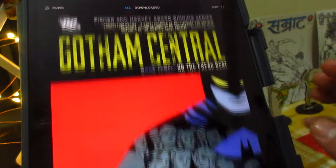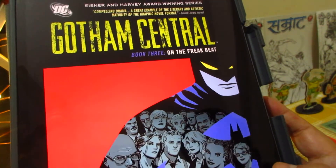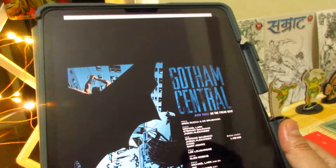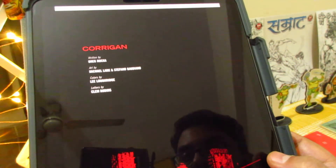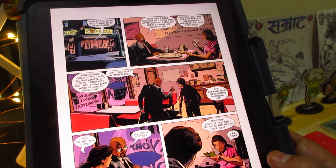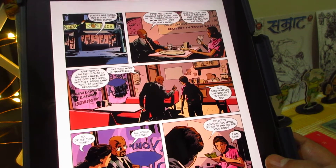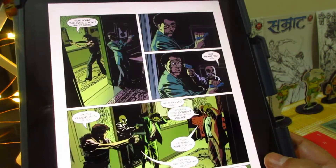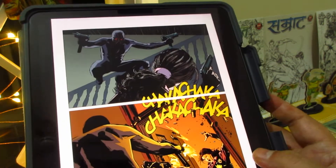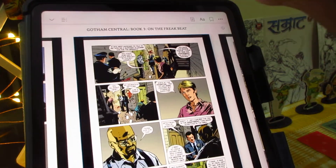Next is Gotham Central — I saw the Gotham Central omnibus and thought I'd check it out. This is Book Three: On the Freak Beat. I initially thought it was Ed Brubaker but it's actually Greg Rucka — I was mixing him up with Criminal. These are very nice detective stories, great to read end to end if you get them at good prices. There's some great art here as well.